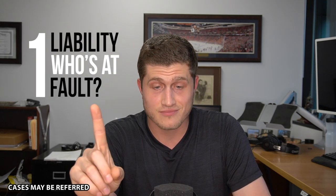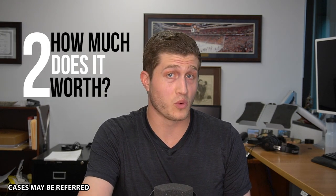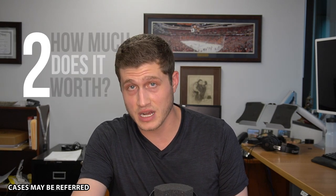How does this work? You take the case to a jury and there are two questions for them to answer. Number one: liability — who's at fault? Step two: how much is it worth? If you're more than 50% at fault, you're not going to recover anything. In some states, like Maryland, if you're any percent at fault you recover nothing. But in most states you have the ability to bring a personal injury case and win on those two questions.